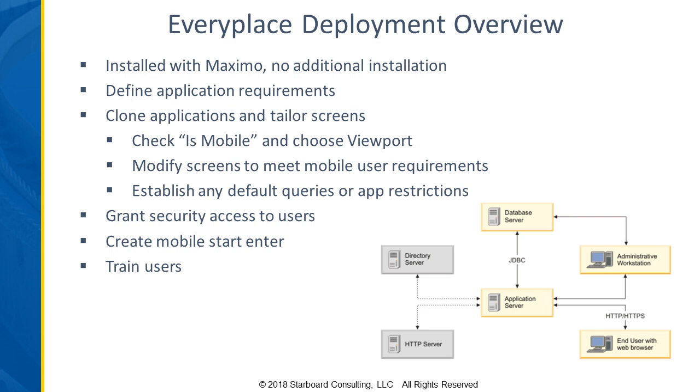I want to talk now about the deployment of each of these solutions — more from the IT perspective. What does it take to actually get them up and running? With EveryPlace, there is no additional installation — those are going to be installed with your regular Maximo install. The architecture is basically your same Maximo application architecture: a database server, an application server, and the end user interacting through HTTP or HTTPS calls.